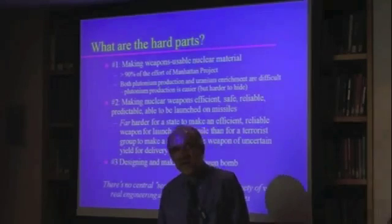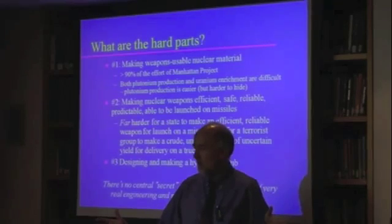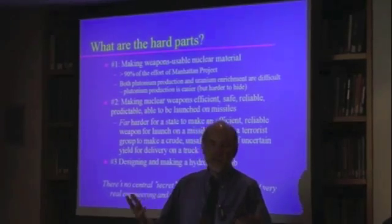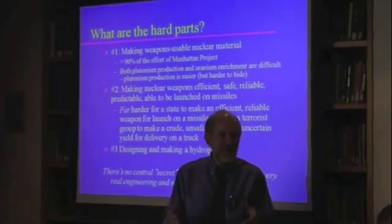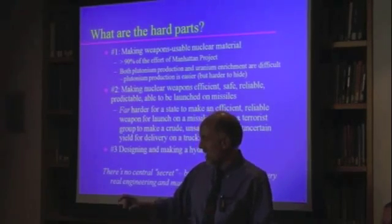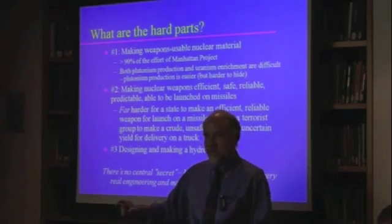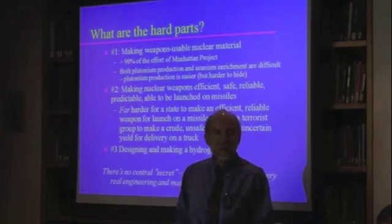I actually visited a place in Russia once where they have a big vault with that. The reason I was visiting is I had been involved in helping get cooperation going on securing all the material at this site, because they had about 80,000 disks — about yea big — made of either weapon-grade plutonium or weapon-grade uranium. But they also had some neptunium and americium.